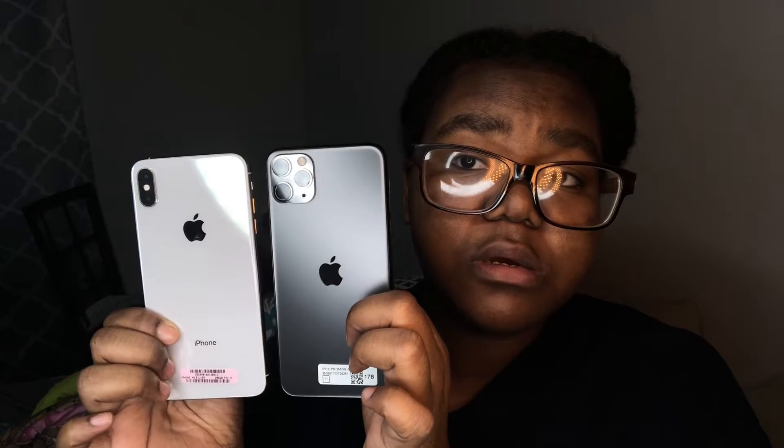Okay so now we're going to compare cases. This is the 11 Pro and this is the XS Max. Can y'all see? This is the 11 Pro and this is the XS Max — these phones are such a weird size difference. As I'm looking at this phone, y'all probably won't be able to tell, but there are like little scratches on it.